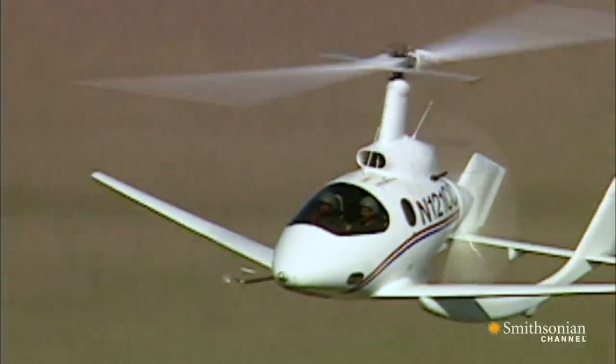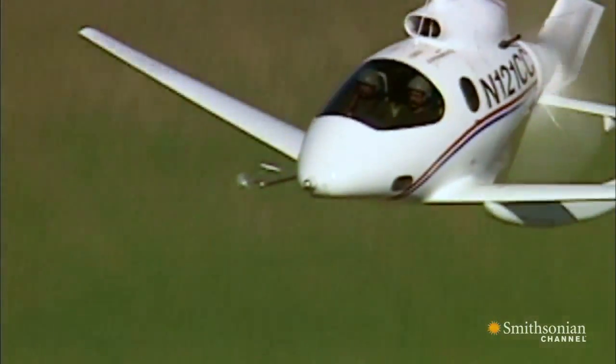Rotors, especially on gyroplanes, create enormous drag, which limits airspeed.